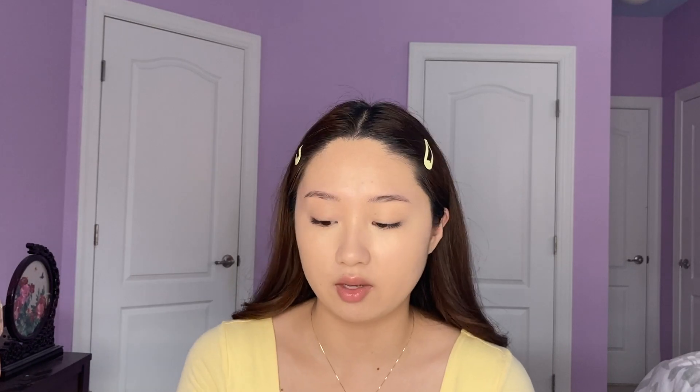I really like how my face looks so far — it's very concealed but you can still see a little bit of glow left in my skin, and it's not a flat matte, which I really like.